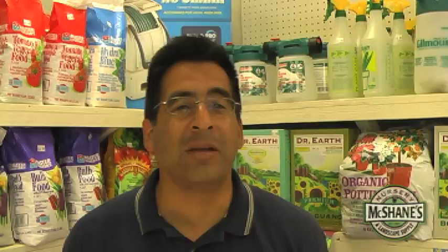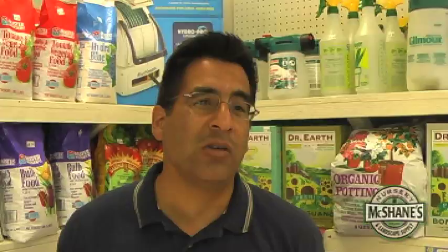We carry a lot of different insecticides, ranging from slug and snail bait to things like Bt, which is just for worms. We have organics which are safe to use on vegetables and fruits and will get rid of insects. We also have non-organic options which are more potent but do the trick.